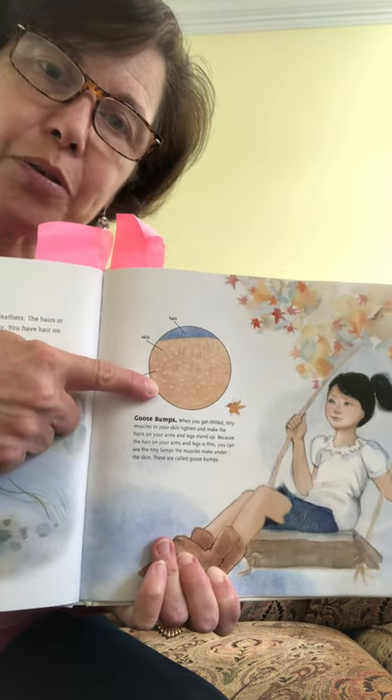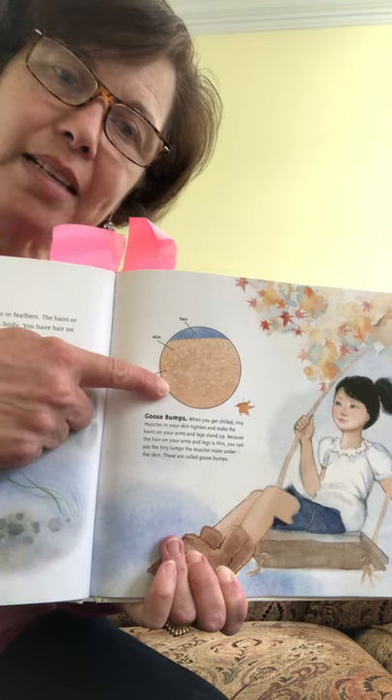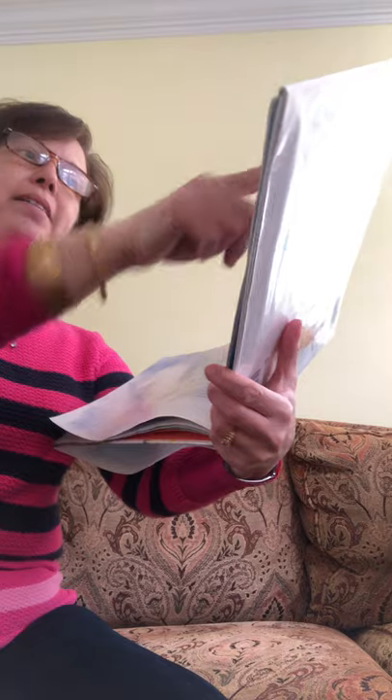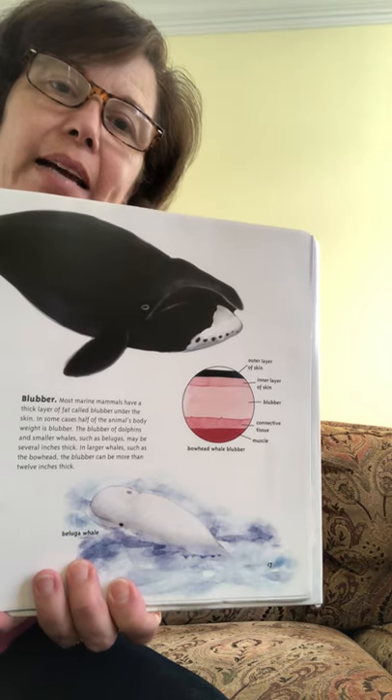What do you think this diagram shows? It looks like it's goosebumps — when your skin gets all bumpy when you're cold. And here's a diagram showing the layers in a whale and how the fat helps to keep it warm. Lots of diagrams in this book.